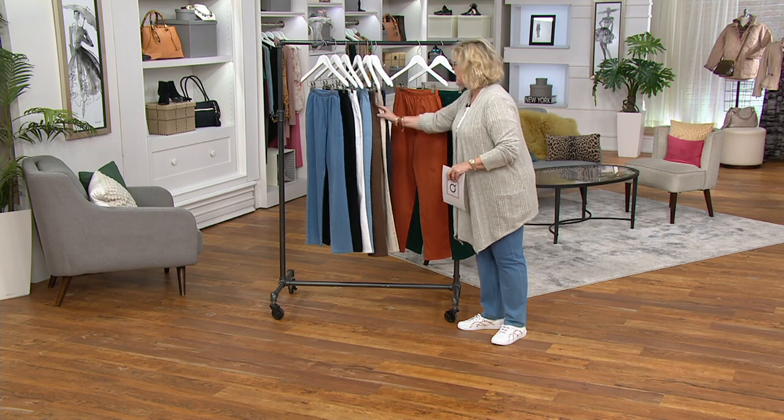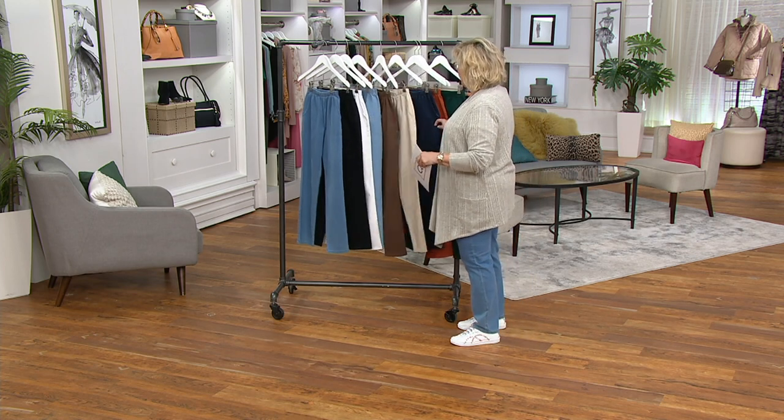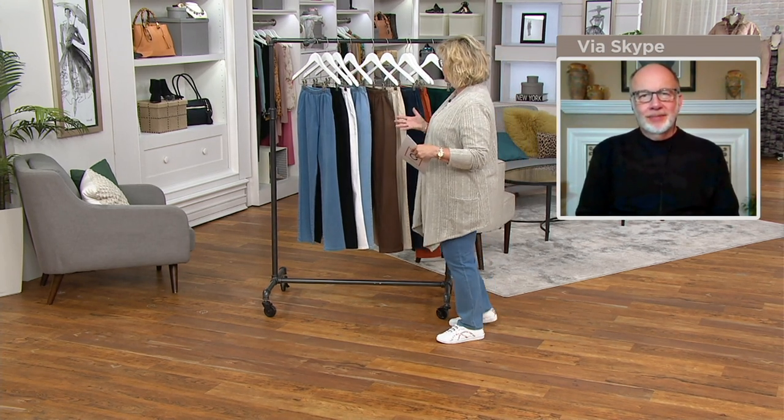I think it's fine to just go over these pants as if they were new, because there are some people who've never seen them before. And it also reinforces to those of us who love them why they're so great. So, Gary, tell us about these.